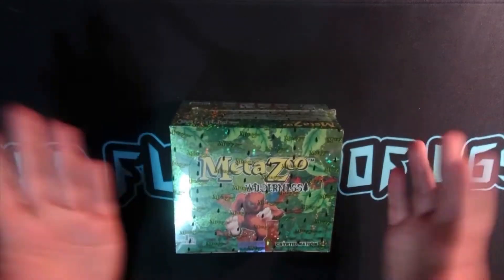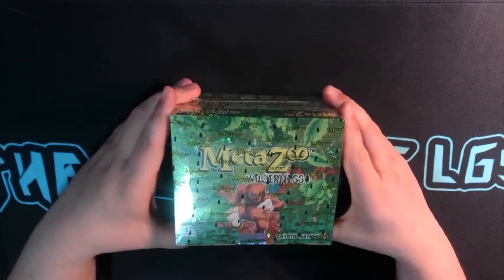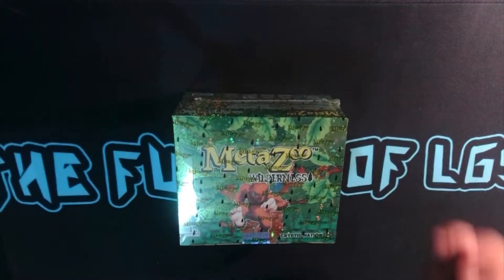How's it going today folks? The Future of LGS here, Jeremy here. Today we have a wonderful first box opening of Wilderness.